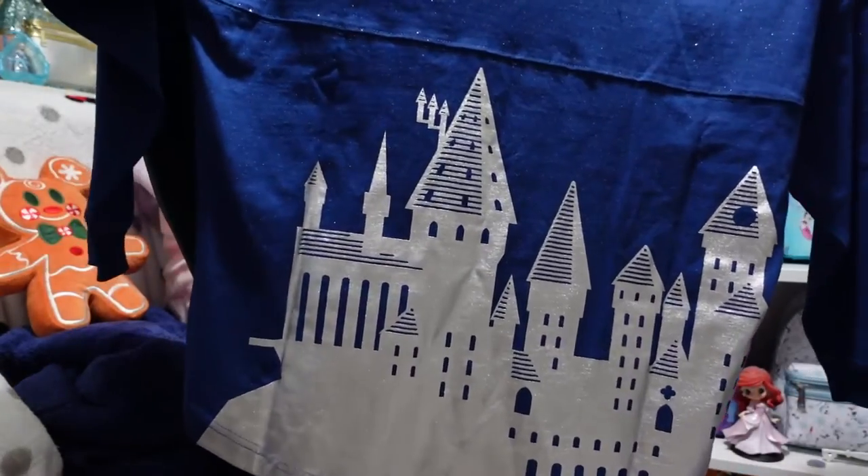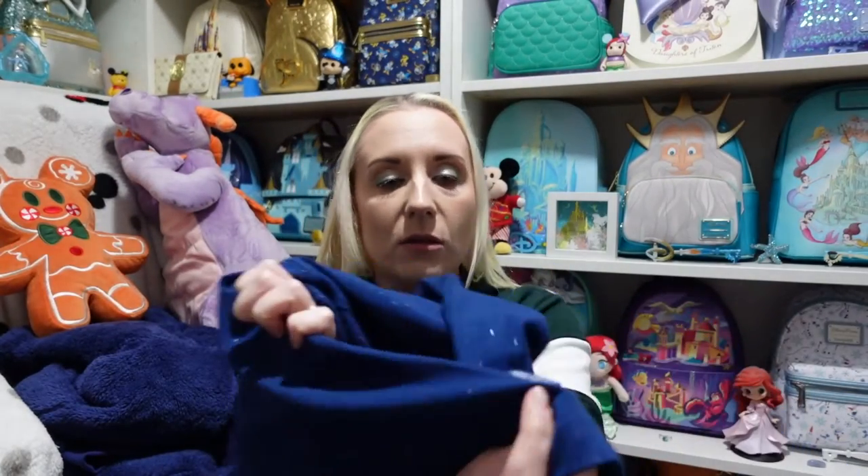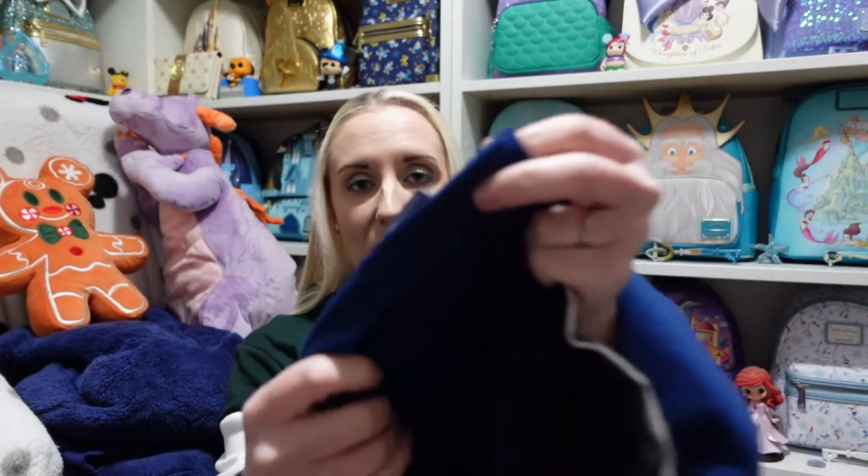Look at that — it's so nice! And it is official Spirit Jersey brand as well. You can always tell because it will have that Spirit Jersey tag on the bottom — it's normally on the bottom left. So that's the items that we got. I do sometimes buy a chocolate frog but this time I just wasn't really feeling it — maybe next time. Thank you all so much for watching, don't forget to like and subscribe, and I'll see you in the next video. Bye bye!